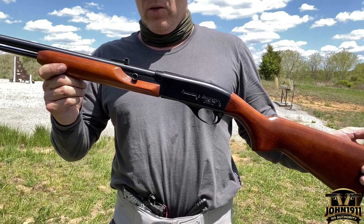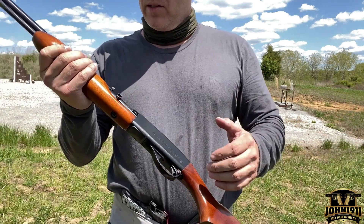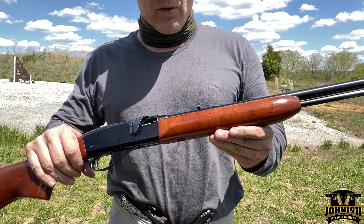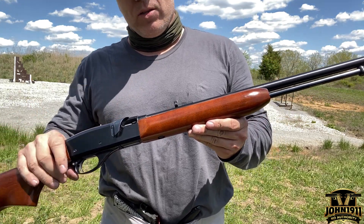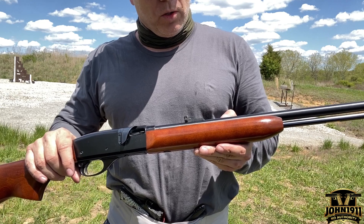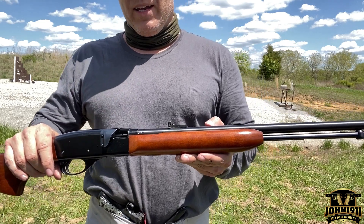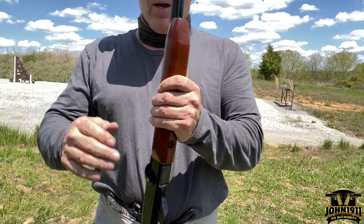What's interesting about this gun is it's labeled as a three-caliber gun. It'll shoot .22 short, .22 long, and .22 long rifle in a semi-automatic, which Doc even pointed out.